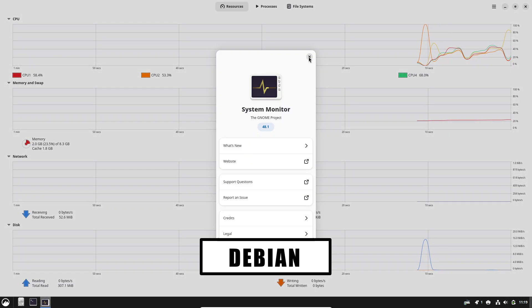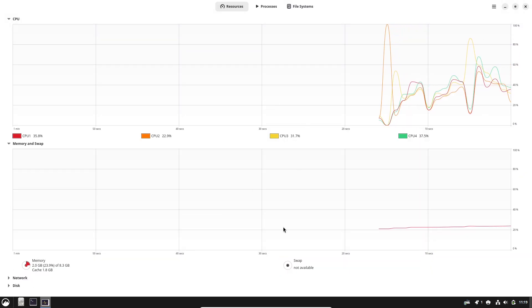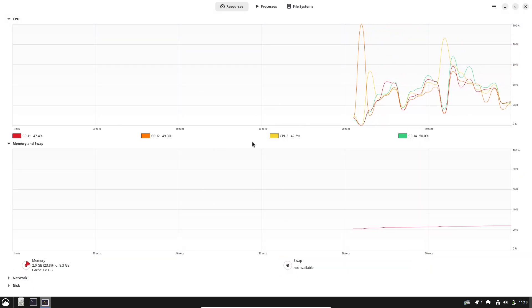In this video, I'll compare them across stability, desktop experience, software, hardware support, and who each distro is best suited for.